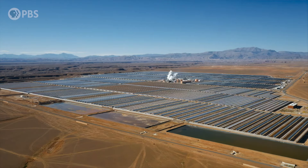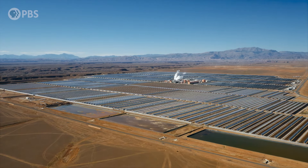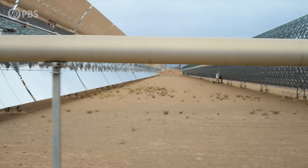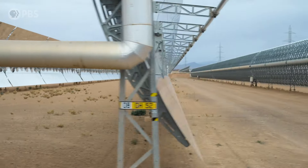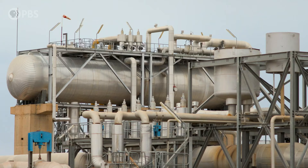This complex is the largest concentrated solar power plant in the world, generating enough power to supply a million homes in Morocco with renewable electricity. And in a country that doesn't have a natural supply of oil, natural gas, or coal, they believe this is the start of something even bigger.